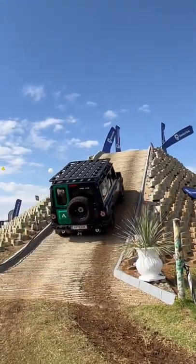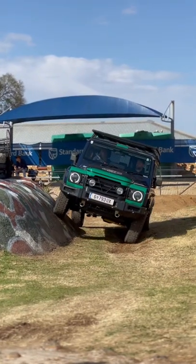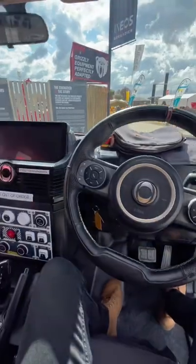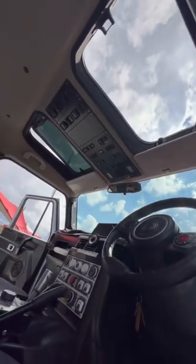It has three locking differentials as well as the legendary BMW B58 powertrain. Pricing starts at around 1.4 million Rand, and most of the features you see on this prototype will make it to the final production vehicle, including these rooftop switches.